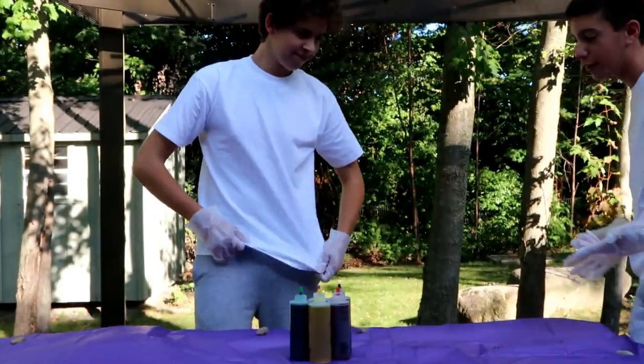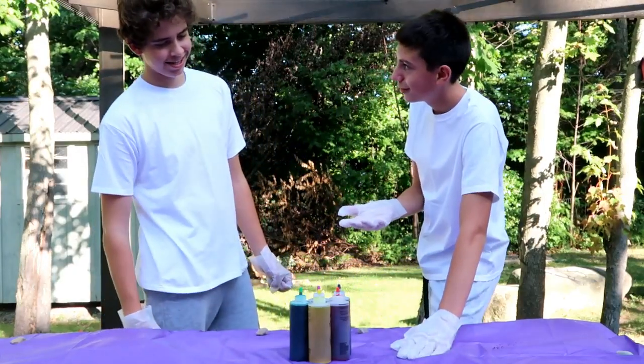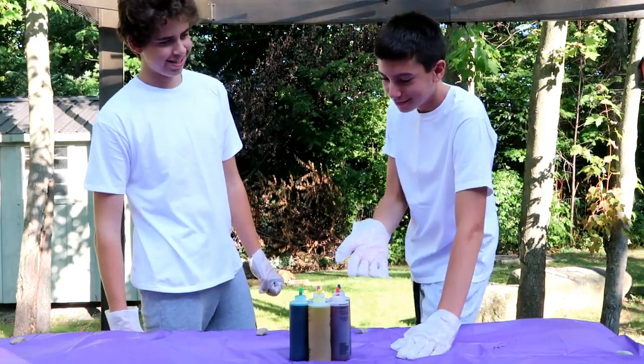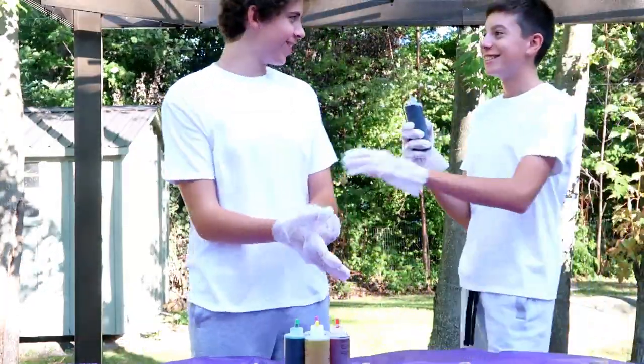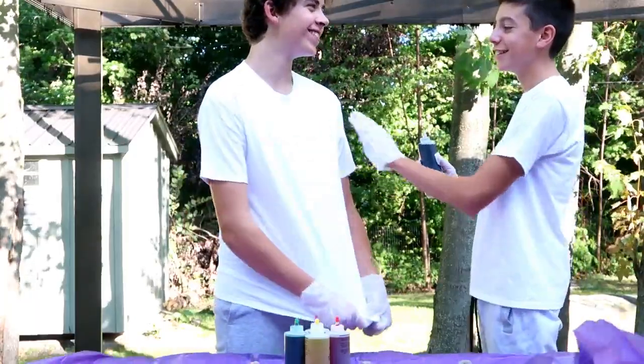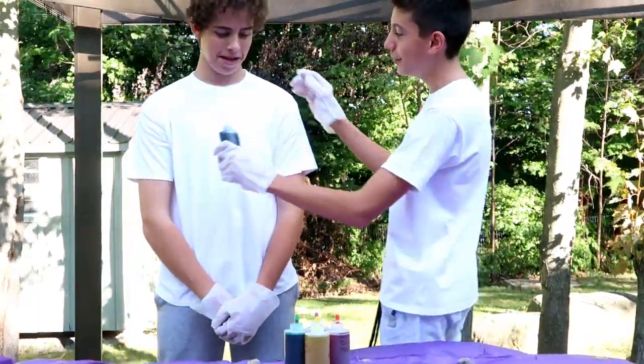So that means I get to tie-dye Alec to start the challenge — here we go! Alec, what's your favorite color? We'll go with blue. You like blue? Alright Alec, you asked for blue, so we're gonna give you some blue. We're gonna make — look at the camera — we're gonna make a smiley face.